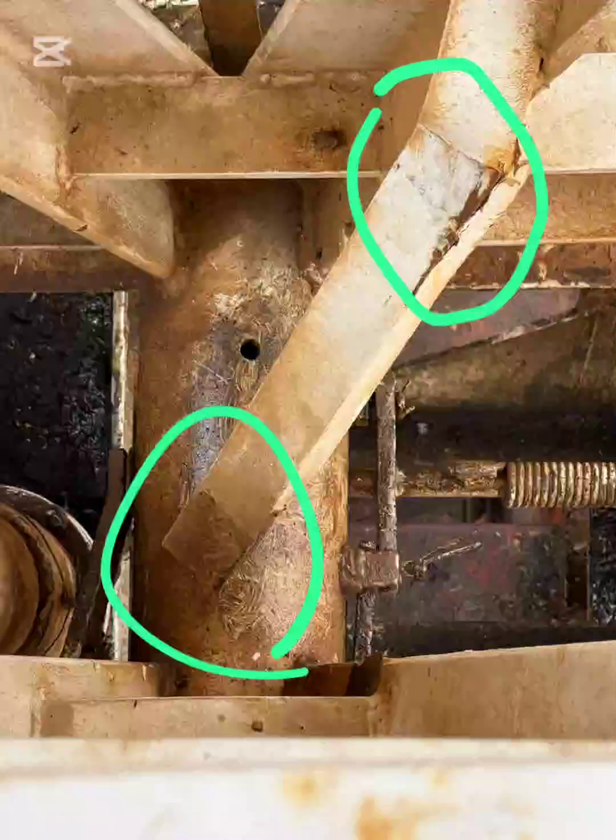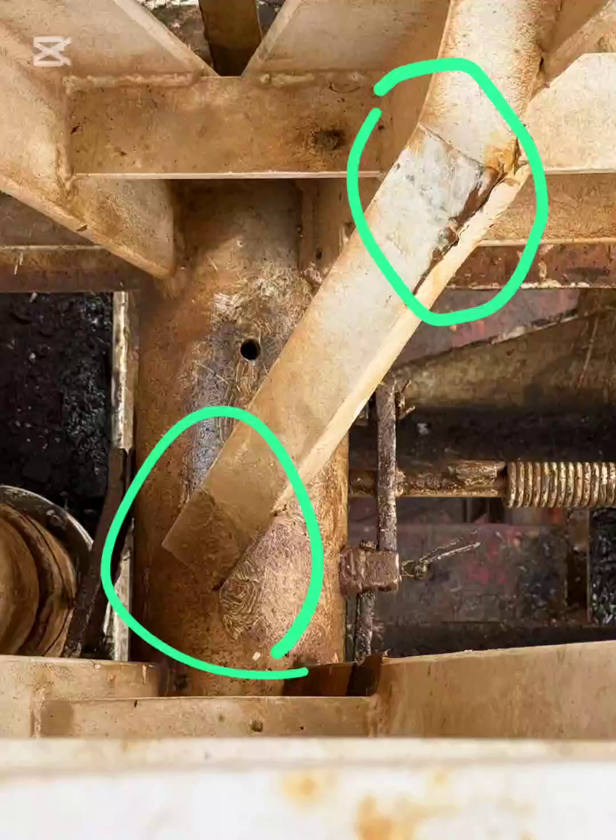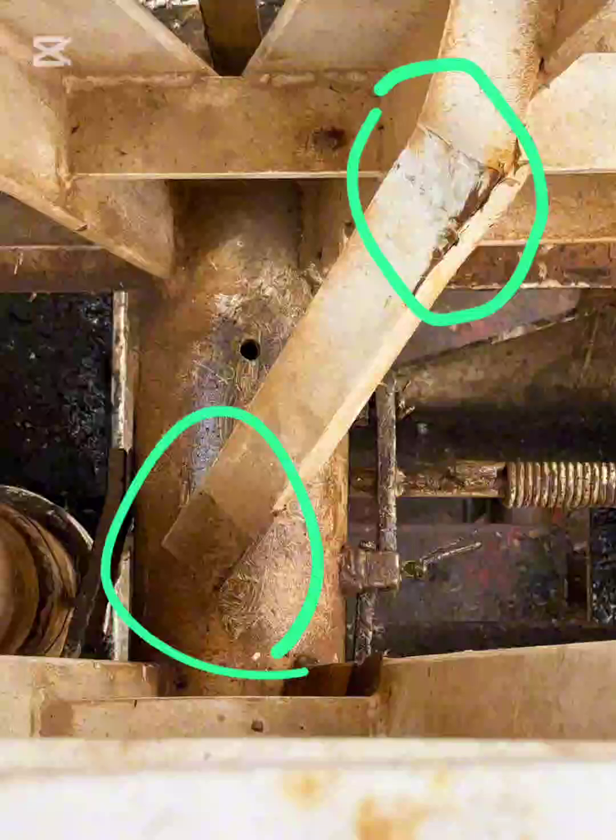This is real-life rig safety, not Halloween decoration. Left unchecked, defects like these can lead to mast failure, dropped structure, and catastrophic consequences.